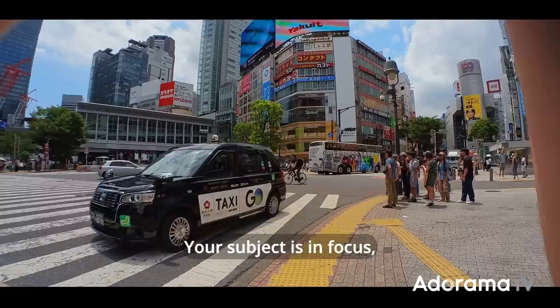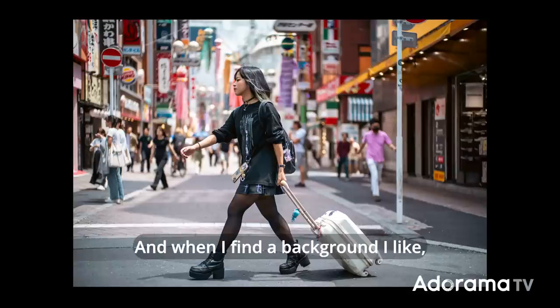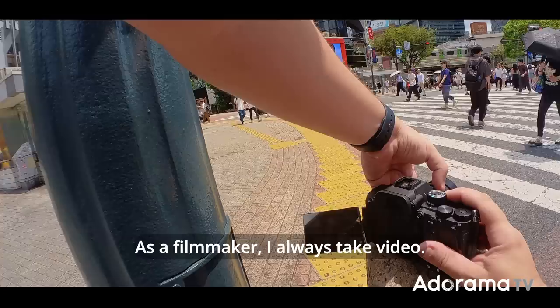By switching to a fiftieth or fortieth of a second, you can try and track the subject. Your subject is in focus, but all around everything is moving and gives a better feel of speed. I also look for group shots, interesting compositions, and reflections. And when I find a background I like, I wait for a great subject to walk in and fill the space. As a filmmaker, I always take video, and the best way to change the mood is by doing some slow motion and playing with music.